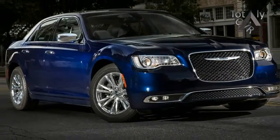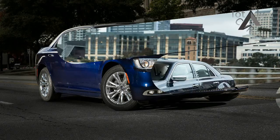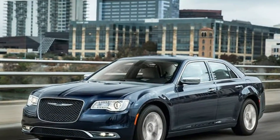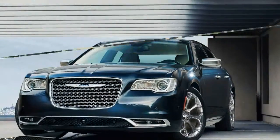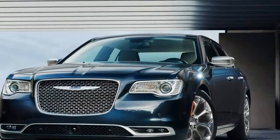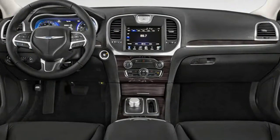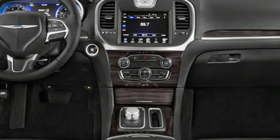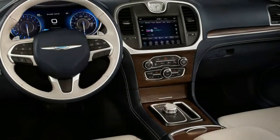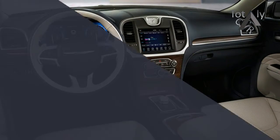Chrysler's flagship sedan rolls into 2017 with a number of improvements, new appearance packages, and a new color: ceramic gray. The 300S model appearance package includes a unique front bumper, inside sales LED fog lights, and rear spoiler. The interior package features sport seats with perforated leather, dark bronze exterior trim, black leather seats with caramel-colored contrasting stitching, and liquid titanium interior accent trim.